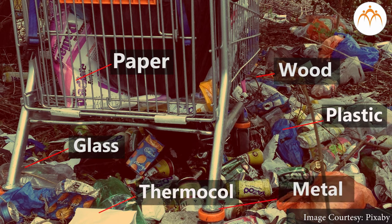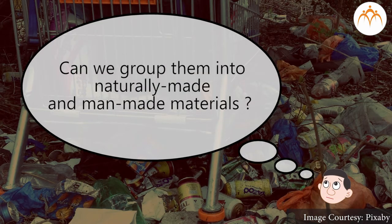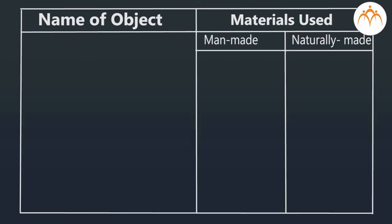Can we group them into naturally made and man-made materials? Which things in the house are made of natural materials? Which things in the house are made of man-made materials? Let us make a chart of such things — name of object, materials used in them, man-made, naturally made — for items like table, cupboard, utensils, comb, toothbrush, pen, and chappal.